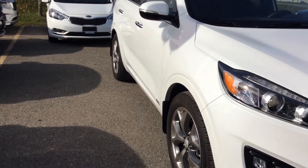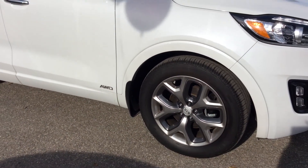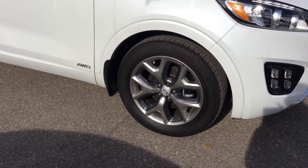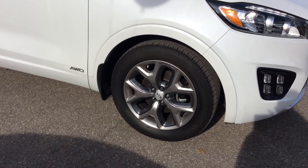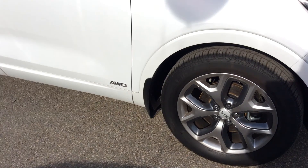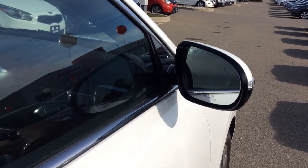If you have a look here, you can see the all-wheel drive symbol right on the bottom. These are 19-inch alloy sport wheels — absolutely gorgeous two-tone wheels. This vehicle also comes with keyless entry and blind spot detection on the side view mirrors.